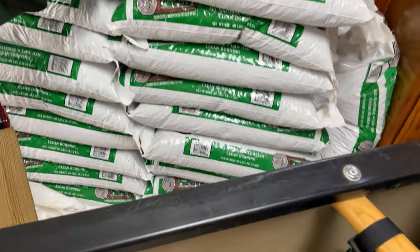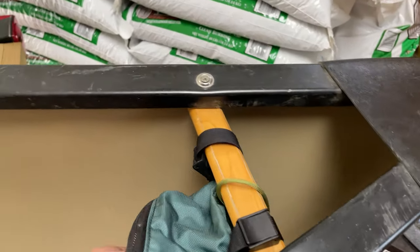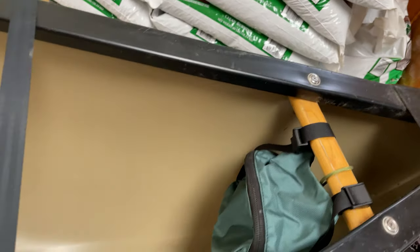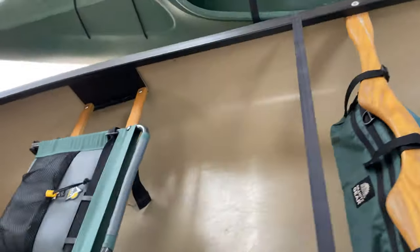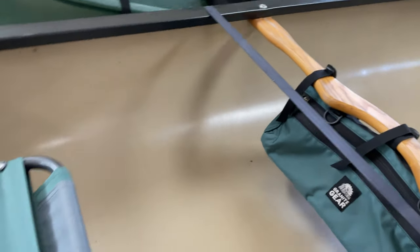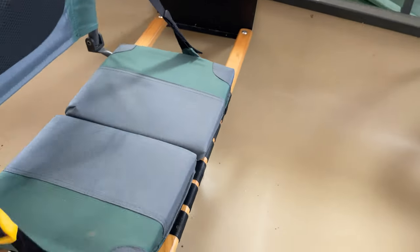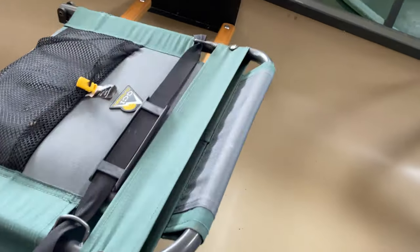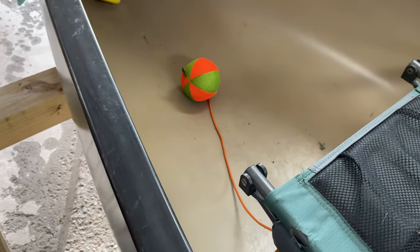On the front we have a bow bag from Granite Gear, which is handy to put things you might need when you're at the front of the boat — maybe pulling it through some obstacles. I have my yoke bag here from Granite Gear, which is accessible from my seat, and then I have my seat that I usually use on the floor, just strapped down so it doesn't fly away in the wind when trailering.